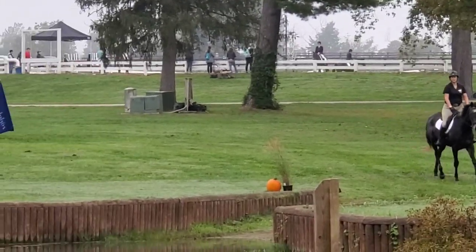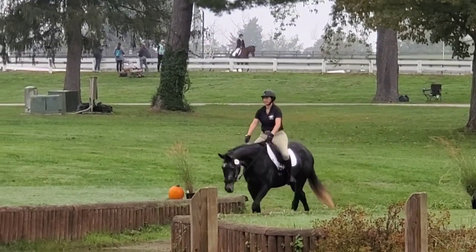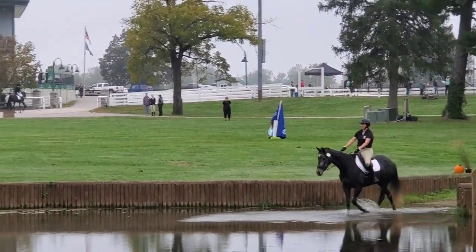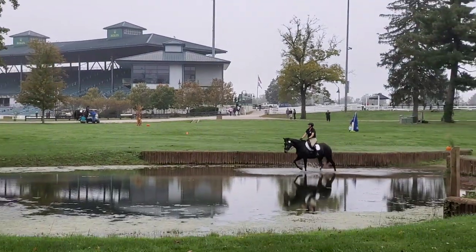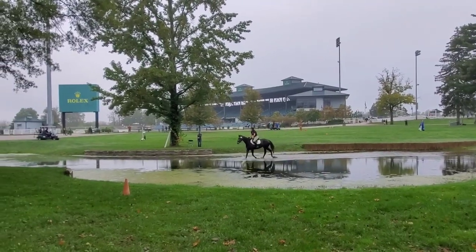Later today we do our freestyle — we hope that goes well; it'll be a totally different environment in the indoor arena. This is riding through the Rolex water, and she just kind of looks down at it and heads through, riding through the iconic Head of the Lake at the Rolex stadium, which is always my favorite part of the trail course.